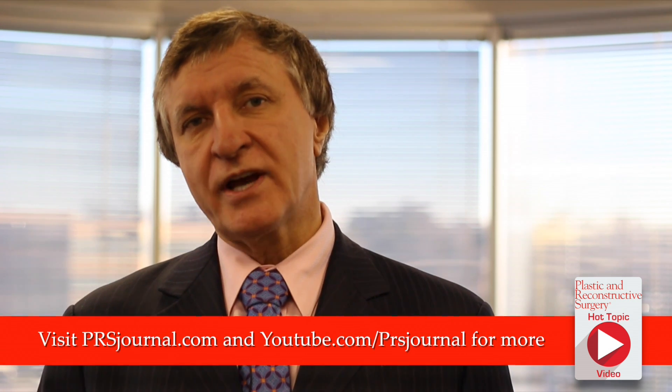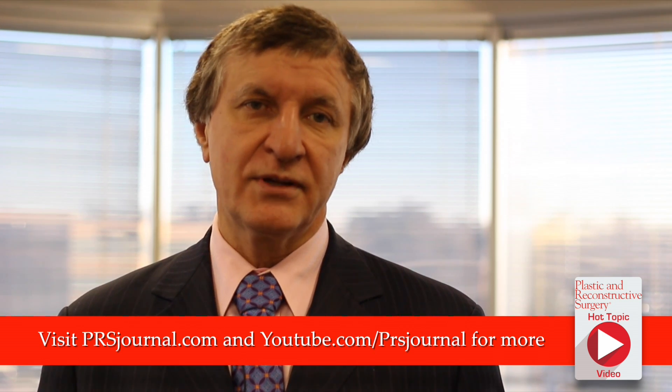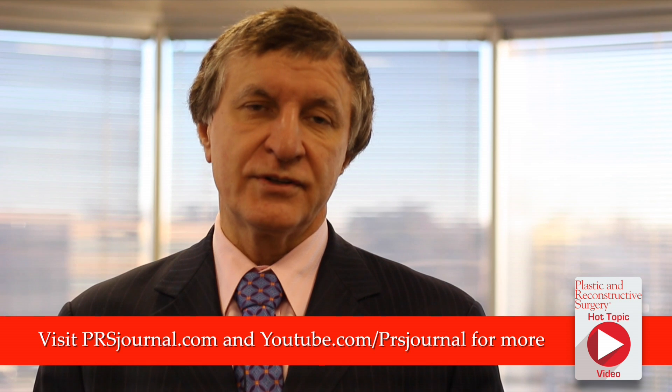Subscribe to the PRS channel and visit PRSjournal.com for the latest news on buttock augmentation, vaginal rejuvenation, and other innovative techniques and technology in plastic surgery.